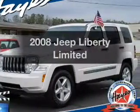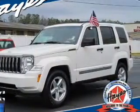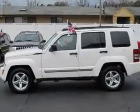Get noticed in this 2008 Jeep Liberty. If you're looking for a first-rate auto, this one could be yours today.